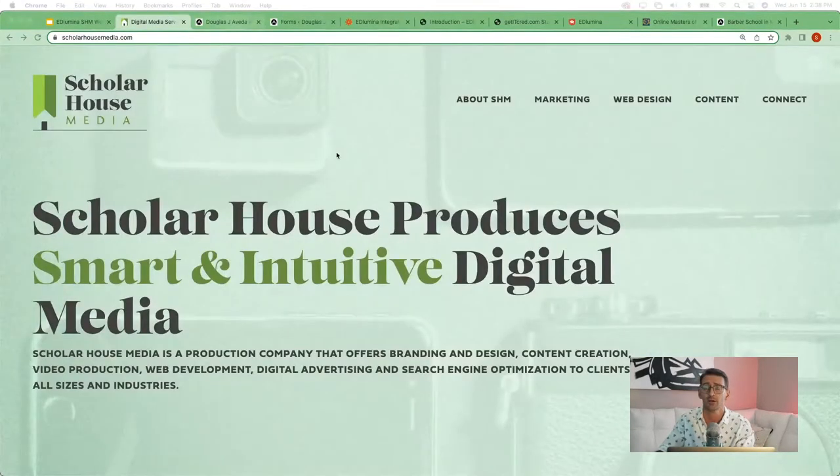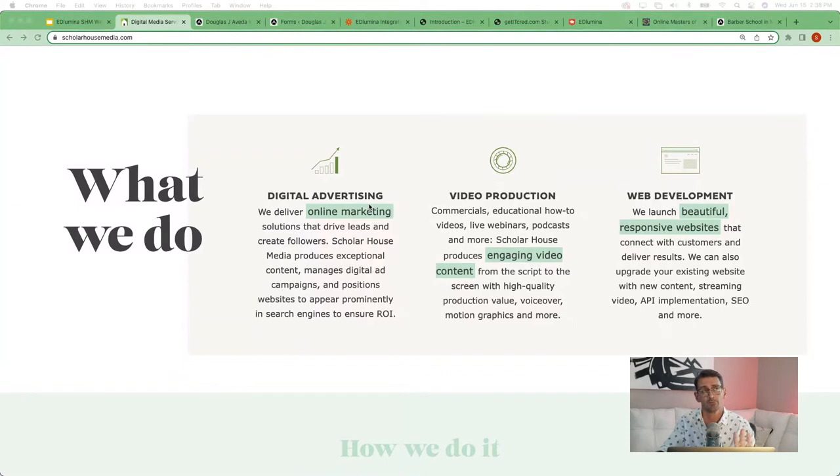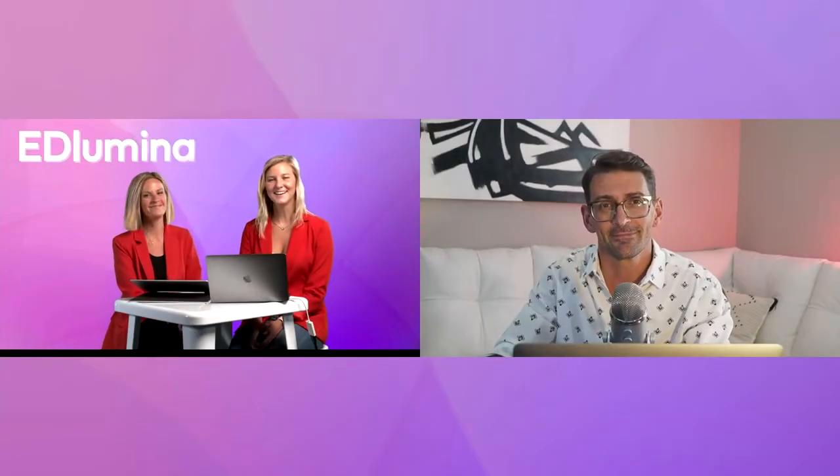Just recently we started Scholar House Media. You can check us out at scholarhousemedia.com. We do three major buckets of client services: digital advertising, video production, and website creation. We like to say we create websites, fill them with content, and drive people to those websites. Having a website with Edlumina connected on contact forms for generating student leads has been really helpful for a number of our Cyanna clients.